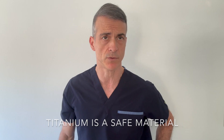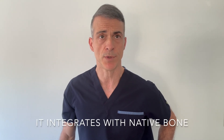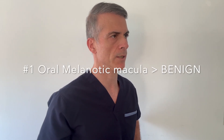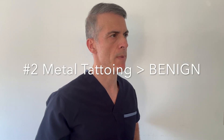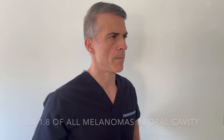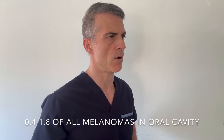Titanium is still considered a safe material for successful clinical outcomes due to its biocompatibility and ability to integrate with patients' native bone — that is, osseointegration. Titanium tattooing has also been associated with zirconia. If we see a pigmentation of the mucosa surrounding the implant, we should always do a differential diagnosis with the following three: number one, oral melanotic macula, which is a benign lesion; number two, metal tattooing, also a benign lesion; number three, melanoma, which is a malignant lesion. Even though melanomas are not common in the oral cavity, about 0.4 to 1.8 percent of all melanomas can occur there. So always take a biopsy if a dark pigmented area shows around the peri-implant soft tissues.